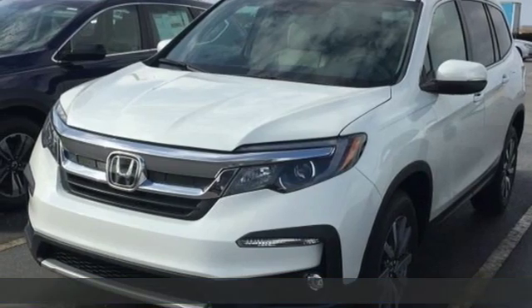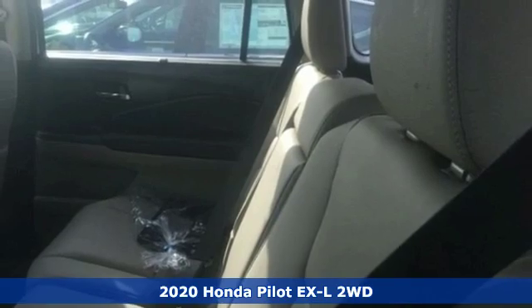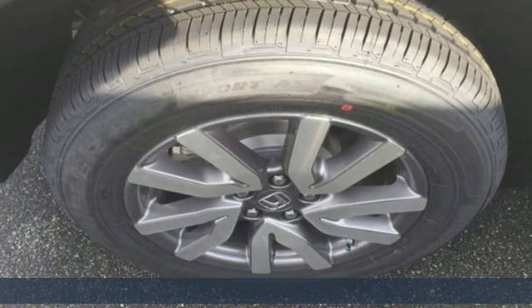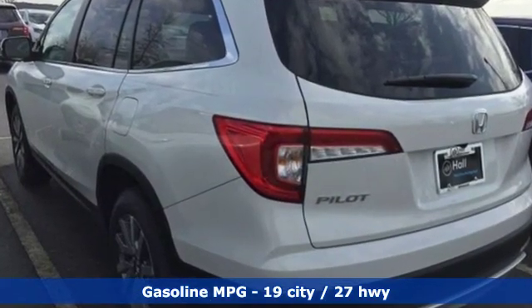It's a new 2020 Honda Pilot. Premium space, spirited performance, and a healthy dose of fun for everyone makes this the perfect crossover SUV for the entire family. You'll look forward to every drive with features like these.